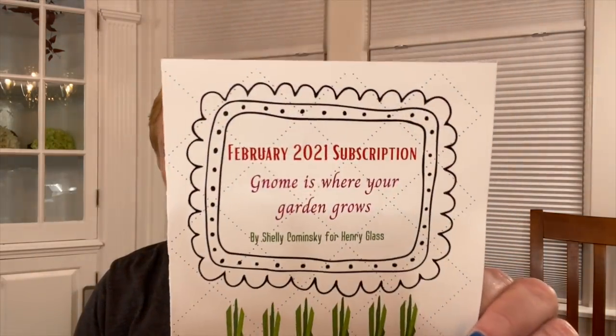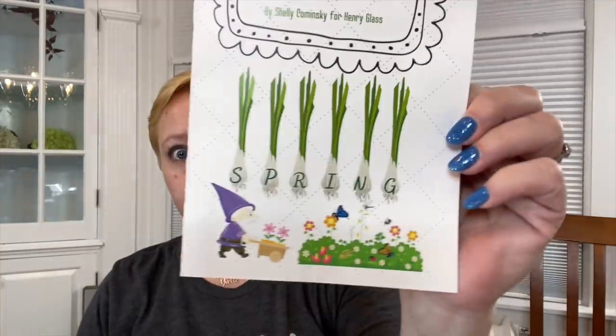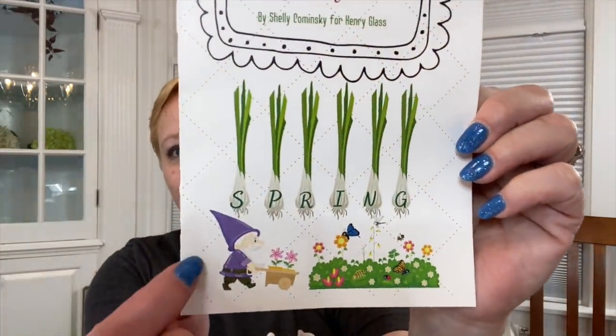This is telling us what's inside the February 2021 subscription. 'Gnome is Where Your Garden Grows' by Shelly Kaminsky for Henry Glass — and this is a spring box. I do like gnomes, those are cute. She's telling us the items in the bag, which I'm not going to look at yet. She's talking about some Creative Notions rulers.